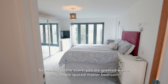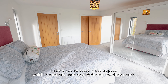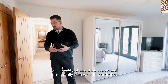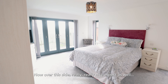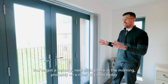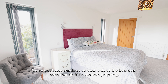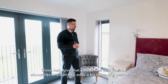Coming up the stairs you're greeted with a really ample master bedroom. In here there's a space currently used as a lift for the vendor's needs, but they've mentioned it's not fixed and could easily be converted into a really nice walk-in wardrobe. Over this side you've got the balcony — sitting here in the morning with your cup of tea or coffee. The windows on each side of the bedroom give it an almost barn-like feel, adding a bit more of a period character.